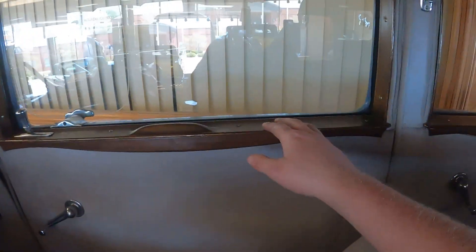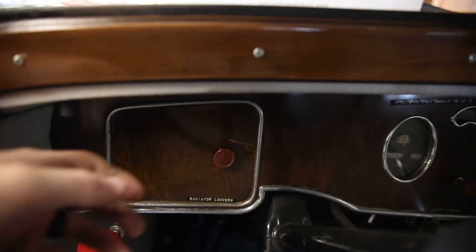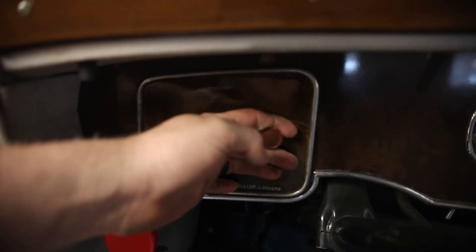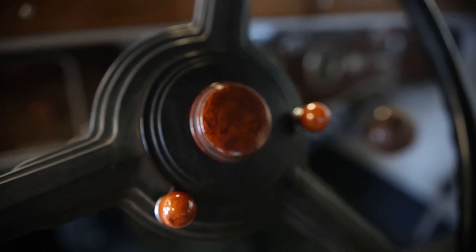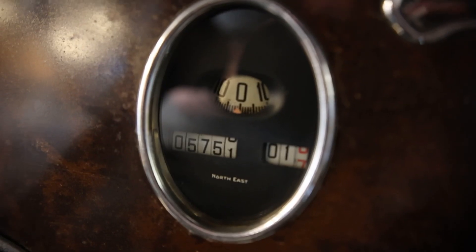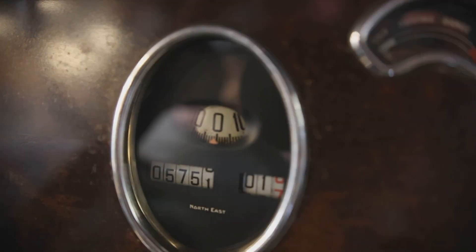Moving on to the buttons, switches, and knobs — this car has his-and-hers glove boxes, one for the driver and one for the passenger. There's a big red circular knob which I think controls the radiator louvers. There are two switches on the steering wheel — I'm not entirely sure what they do, possibly advance and retard for the spark. For the speedometer, notice the numbers rotate instead of the needle moving — the needle stays stationary and the numbers move around it. Below it is the odometer, which only goes up to 99.9 before flipping back to zero.